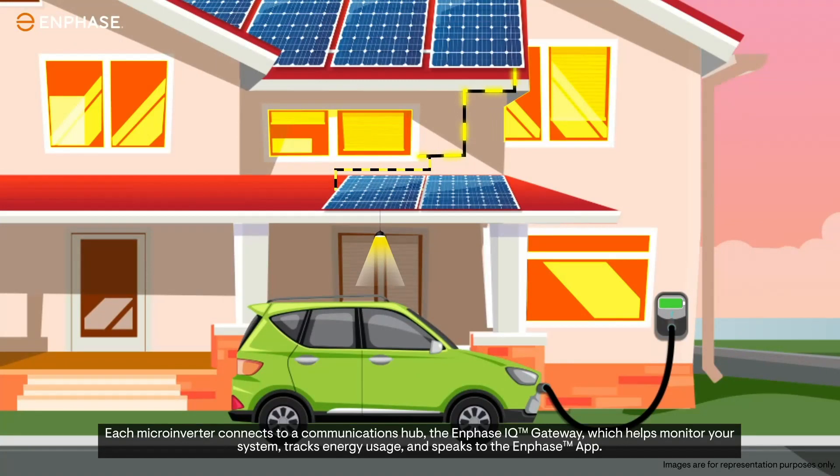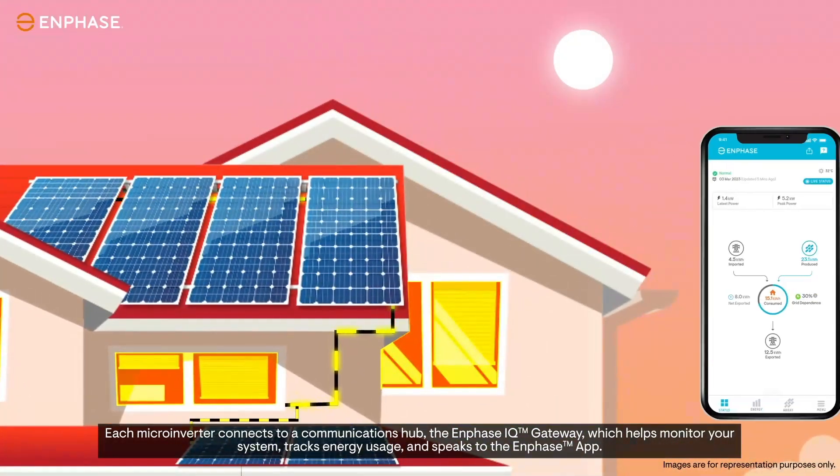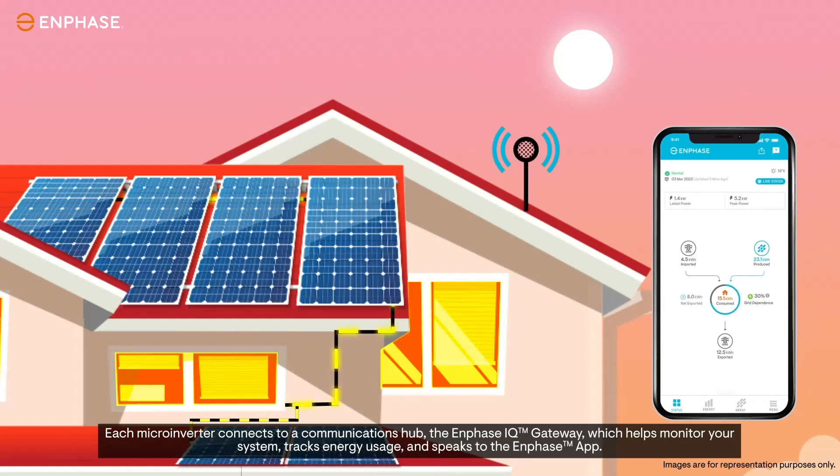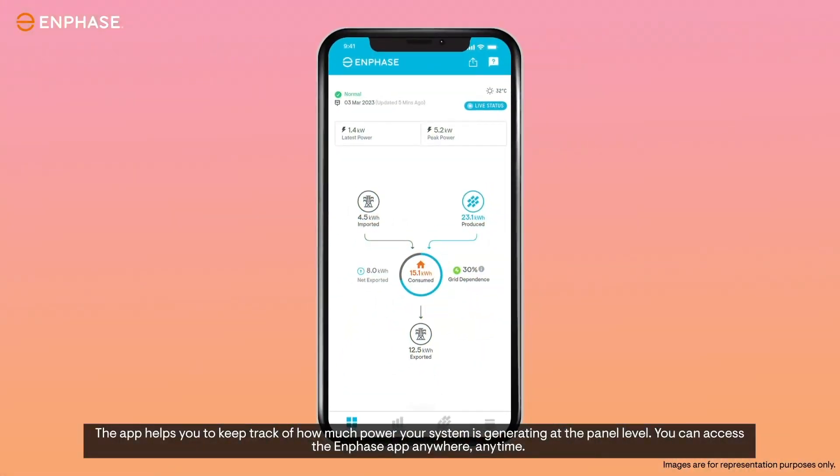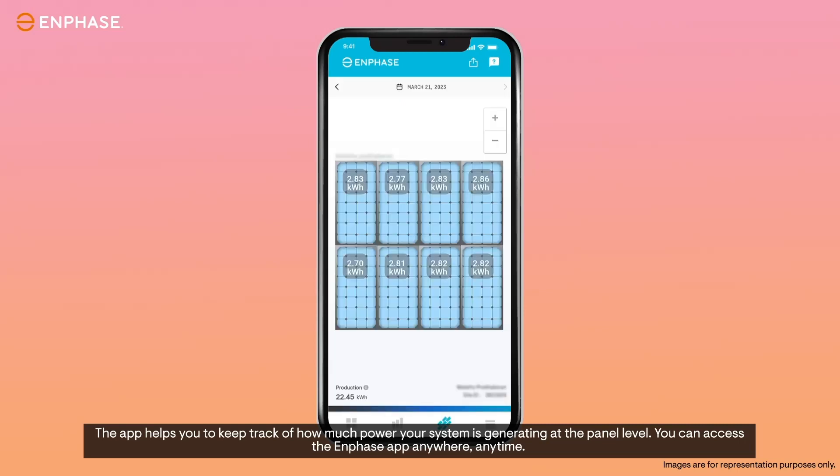Each micro-inverter connects to a communications hub, the Enphase IQ Gateway, which helps monitor your system, tracks energy usage, and speaks to the Enphase app. The app helps you to keep track of how much power your system is generating at the panel level.